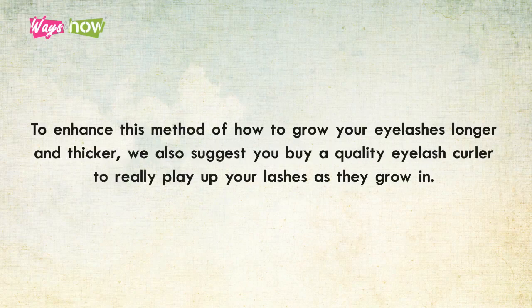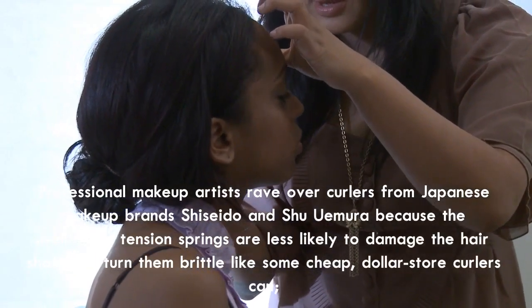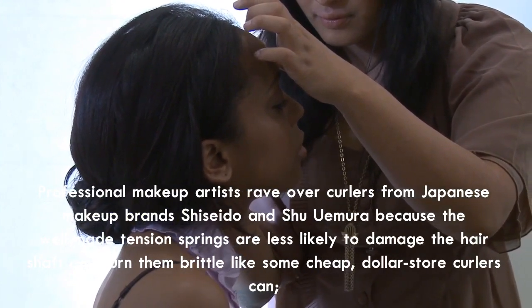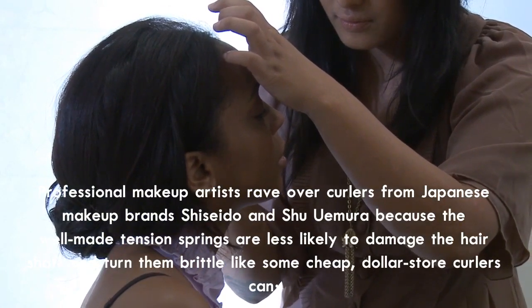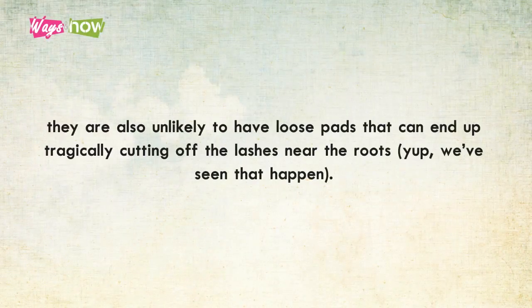To enhance your results, buy a quality eyelash curler to really play up your lashes as they grow in. Professional makeup artists rave over curlers from Japanese makeup brands Shiseido and Shu Uemura, because the well-made tension springs are less likely to damage the hair shaft and turn them brittle like cheap dollar-store curlers can. They are also unlikely to have loose pads that can end up tragically cutting off the lashes near the roots.